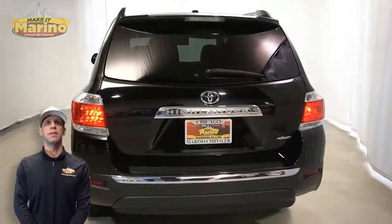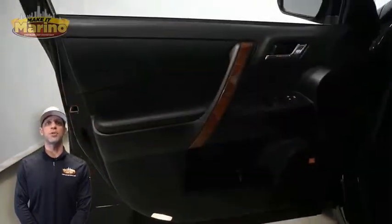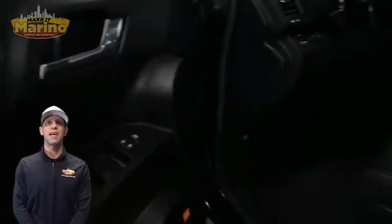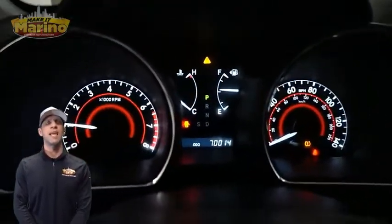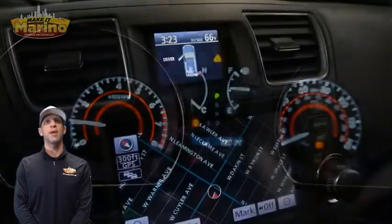Heated front seats, steering wheel mounted audio controls, only 69,000 miles on the odometer, an 8-inch touchscreen display, navigation, and a rear backup camera.